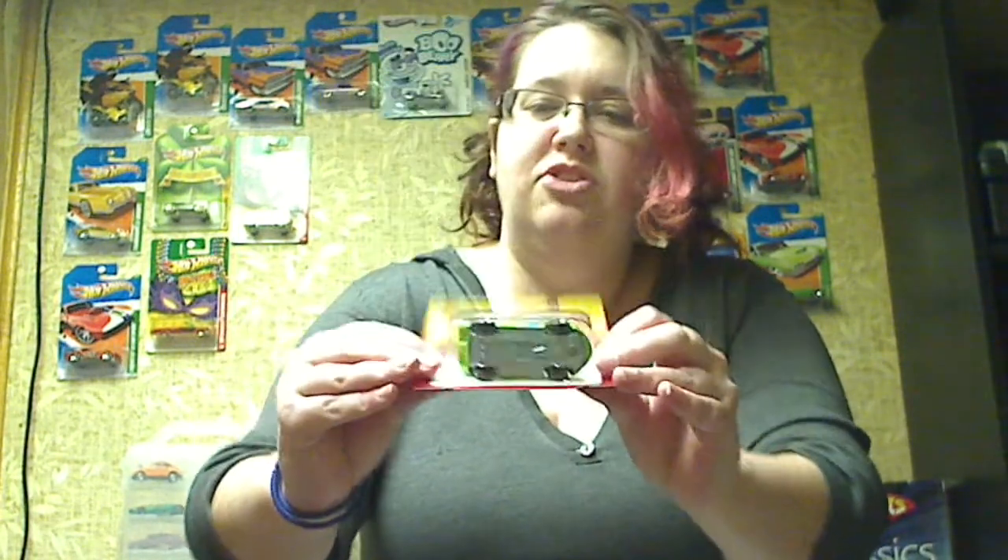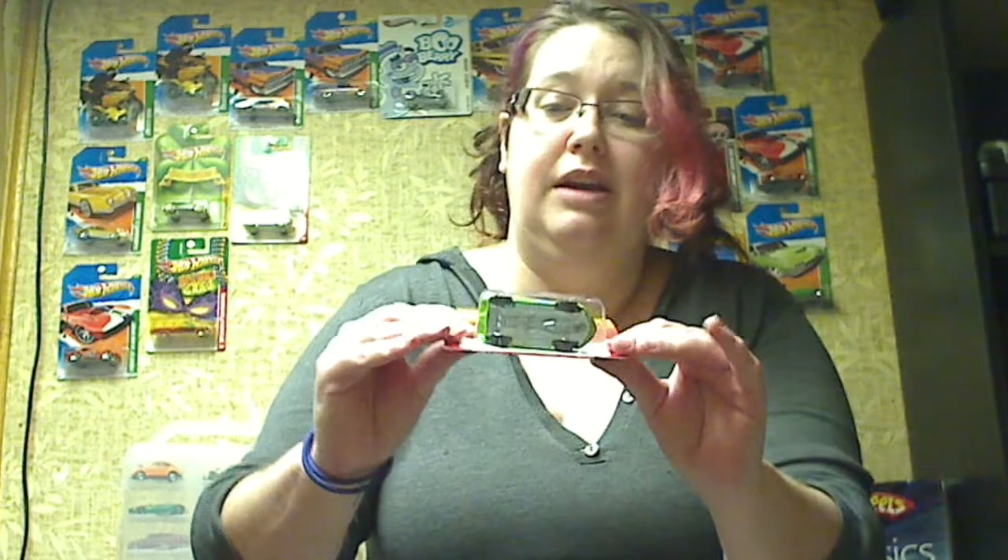We've got the Pontiac Banshee, which I don't think looks so special from the side, but the top — you probably can't see it, I'm sorry — but it is really pretty. I love it. It's got like blue and pink. It's all stripy.